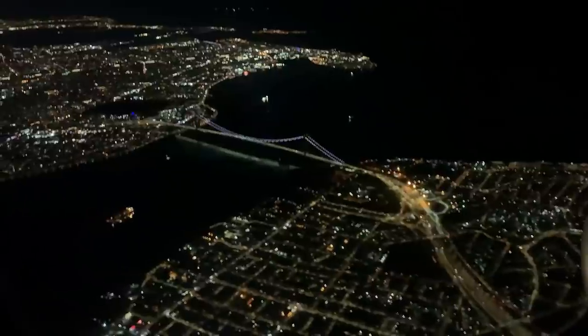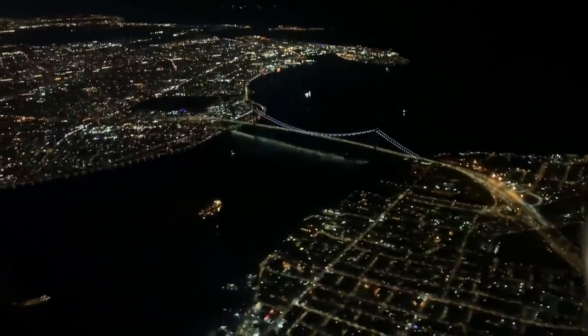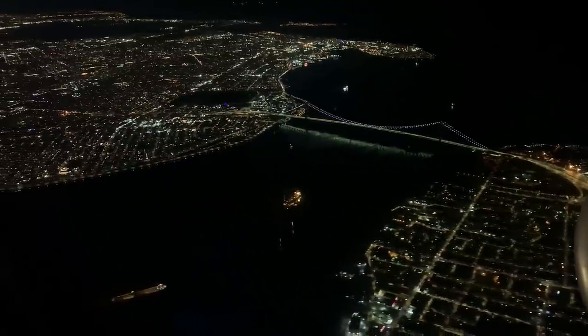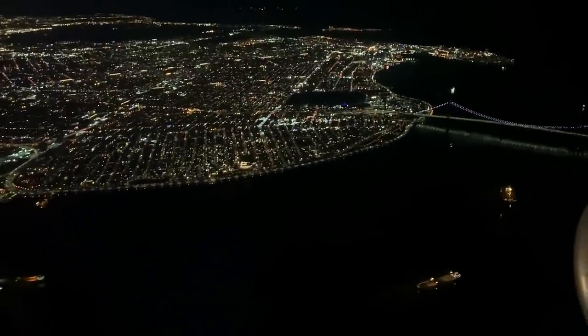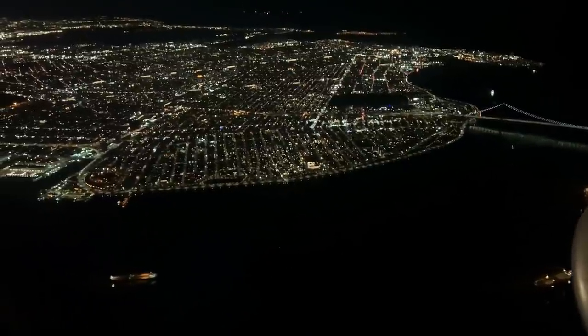The route we flew in the prior 30 minutes was one of the three major arrival routes to LaGuardia, which guides planes towards New York City from different directions. The specific route we flew is called the Milton 4 Arrival, used for flights approaching LaGuardia from the west. From over New Jersey it brings us just south of New York City, where we turn north around Raritan Bay, then fly near the Verrazano Bridge, which we just passed.